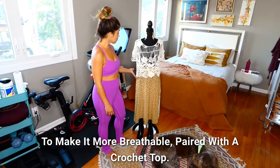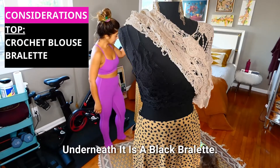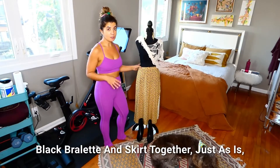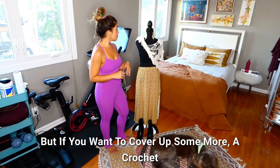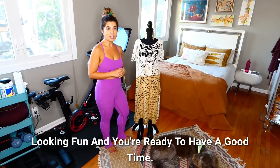Paired with a crochet top that is very airy, and underneath it is a black bralette. So depending on your level of comfort, the black bralette and skirt together just as is would be a really cute fun outfit. But if you want to cover up some more, a crochet top thrown over it will provide that extra coverage while still looking fun and like you're ready to have a good time.